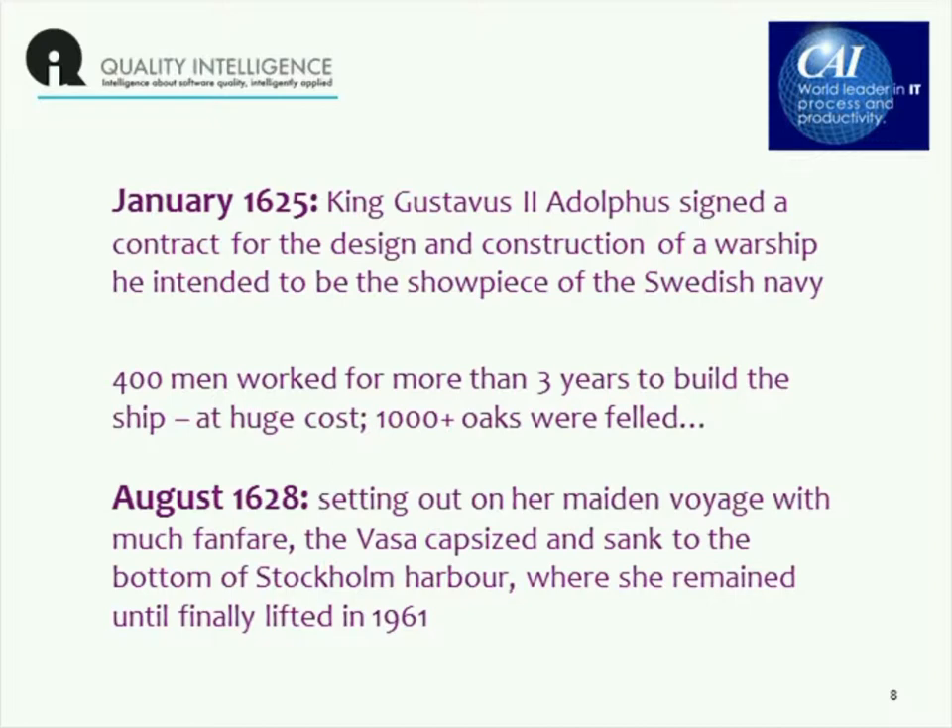It was hugely expensive. It took more than three years. A lot of trees were felled, and 400 men worked on it. Then, three and a bit years later, in August of 1628, the ship set out on her maiden voyage with a great deal of fanfare, holding not only the sailors on the ship but some of their wives and families, and capsized and sank to the bottom of Stockholm Harbor.